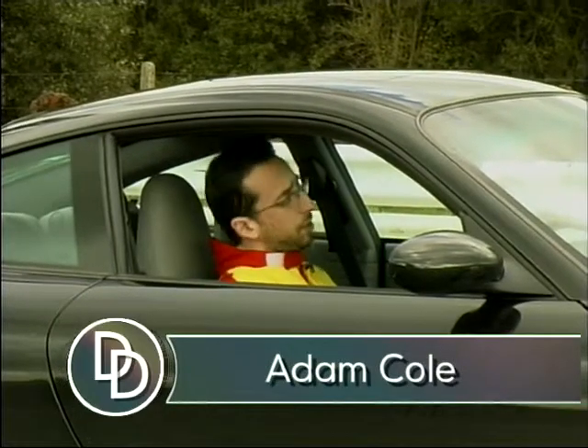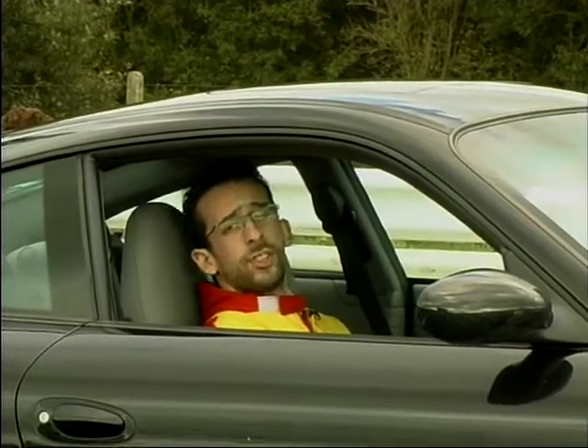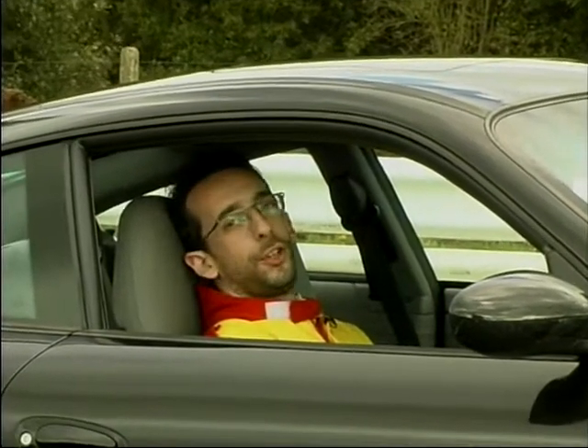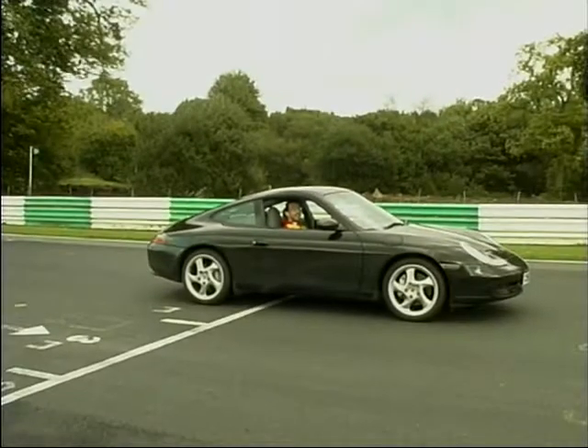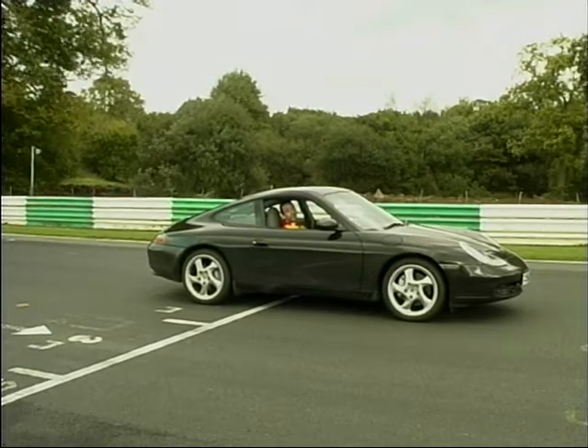Back in the 1980s, we had some horrible fashions, some very nasty music, and we also had a group of people called yuppies. But what did a yuppie want to do with his wads of cash? He wanted to buy one of these. Today we're at Alton Park in Cheshire to find out exactly what this car can do.